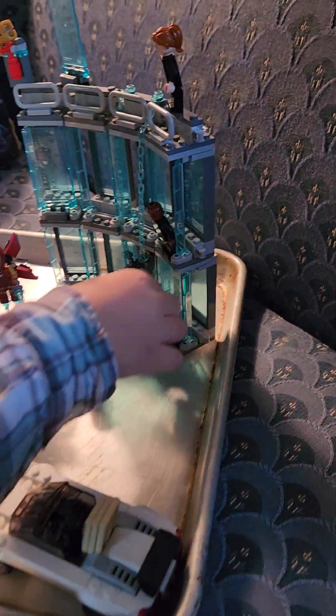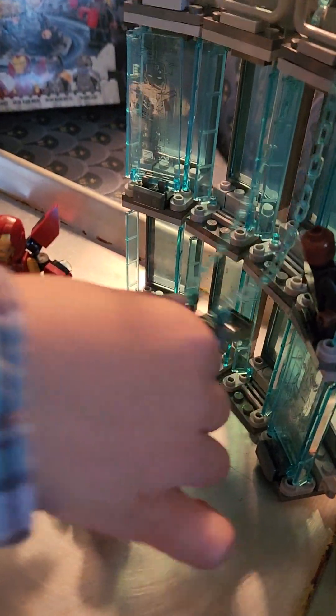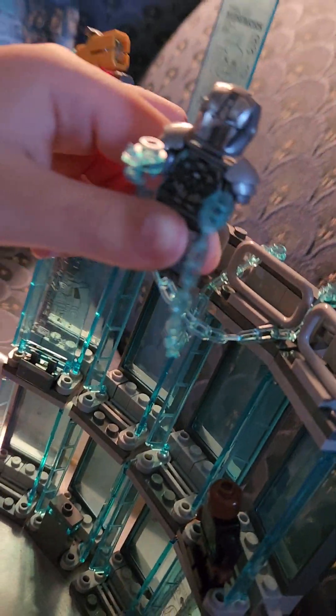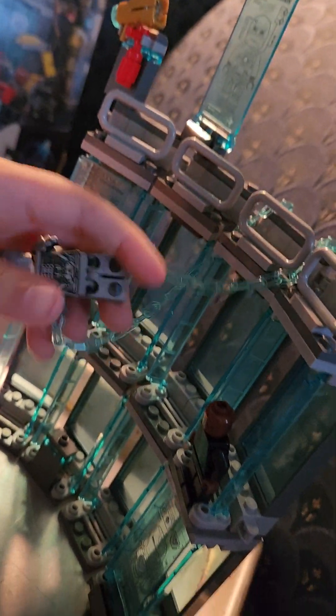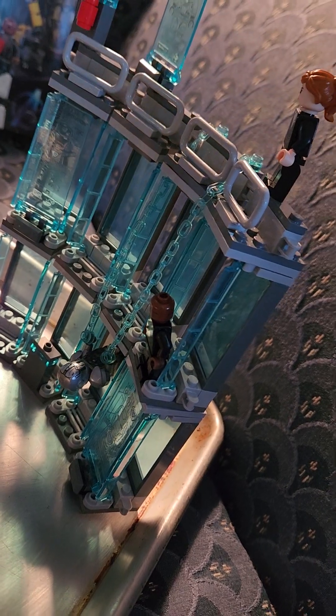And what else is included in here? There is Whiplash over here. Wait, hold him up so I can see his face. They can see his face. Oh yeah, he's the villain, right? Yeah, he's the villain in this set. And what's he doing? He's climbing up Iron Man's lab.